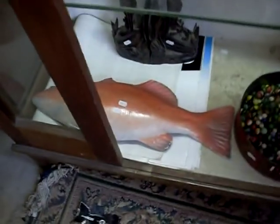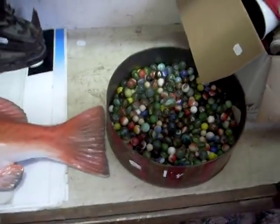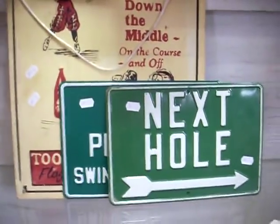Sort of blokey 70s gear. Half a fish. Marbles. Some cool old sort of golfing signs. So we got little boxes — some great old sort of advertising car key rings in there. Car badges.